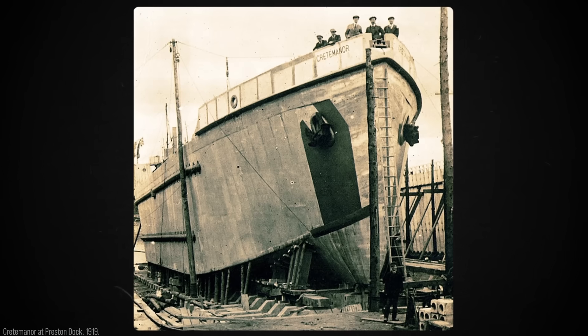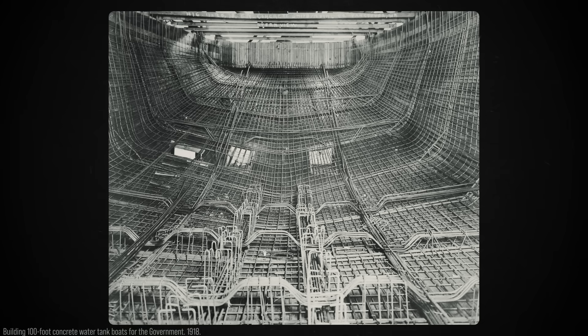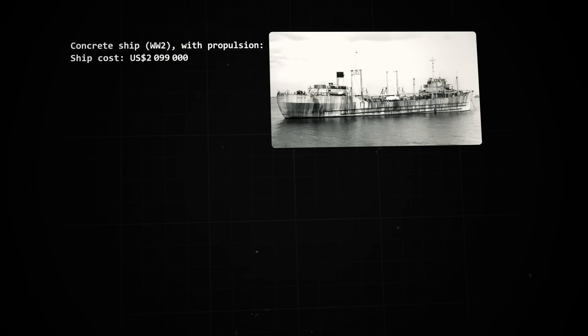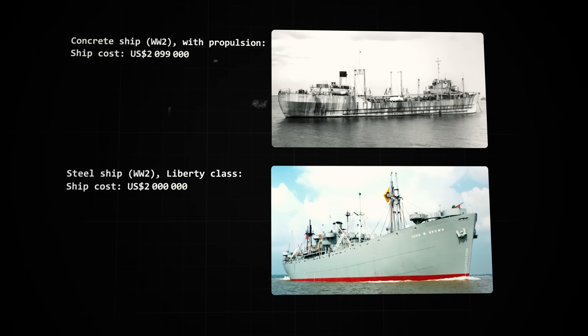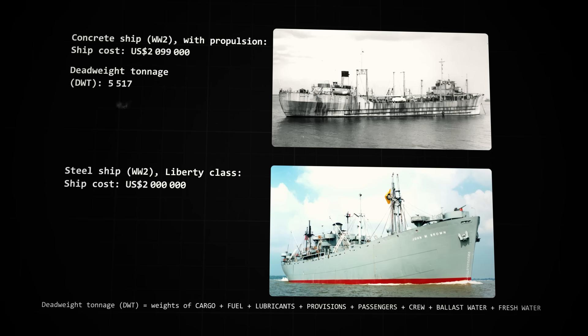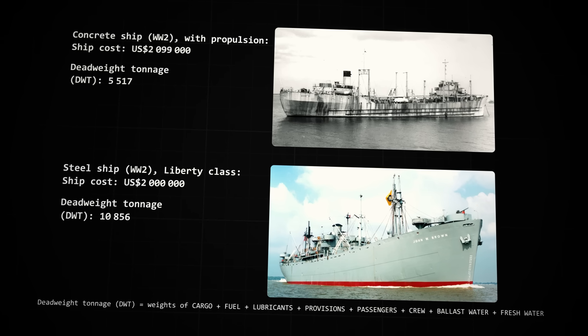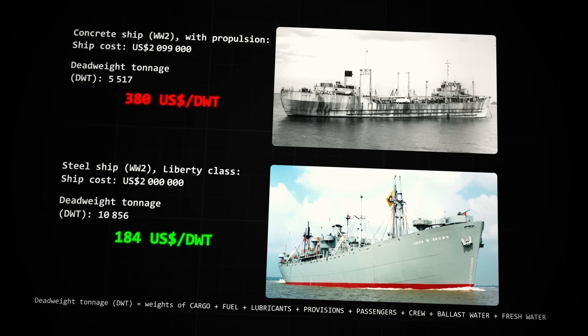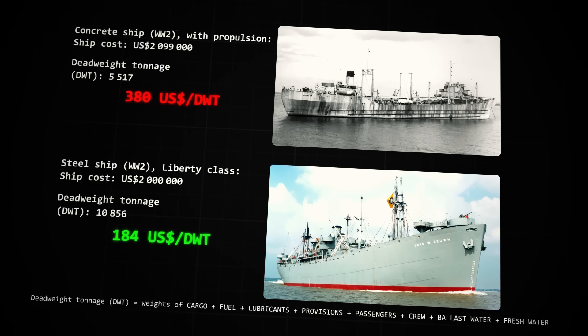Reinforced concrete is much less expensive per unit of volume than steel. The problem is that concrete ships require significantly more material and weigh much more. A concrete ship from those commissioned during World War II cost $2.1 million at the time, while a steel Liberty-class ship cost around $2 million. Close — but the concrete ship had a carrying capacity of 5,500 tons, whereas the Liberty ship could carry 10,800 tons, almost double. In other words, the cost of building the ship per ton of cargo capacity was twice as high for the concrete ship.